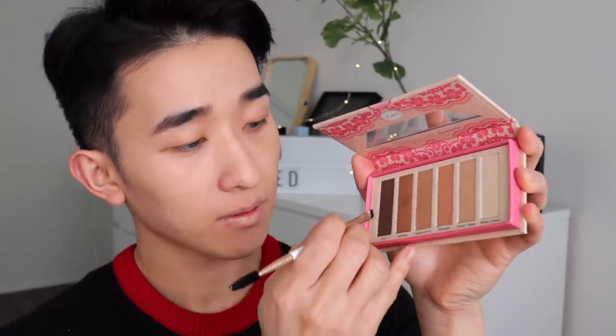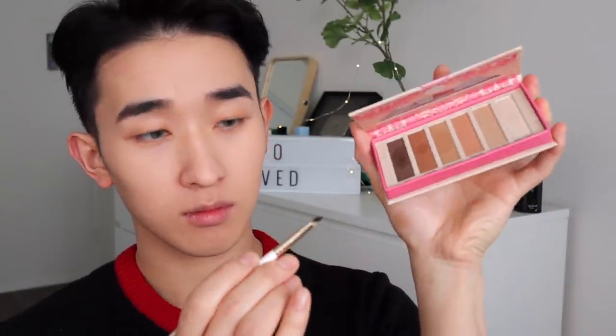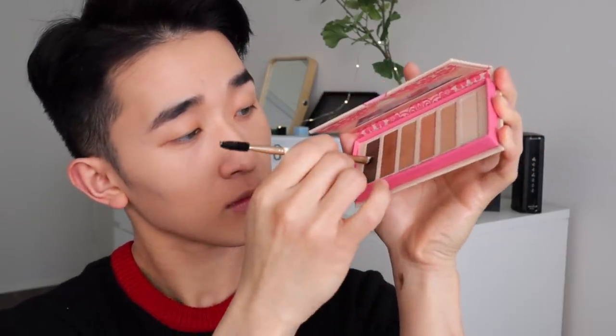For the eyes I'm keeping it simple. Going in with the shade Cappuccino first to define all over the eyelid — start from the end and line it toward the inner corner to create definition around the eye line. After that I build it around the edges to wing it out a little, applying on the lower lash line and near the arch of my eyebrows for more definition.